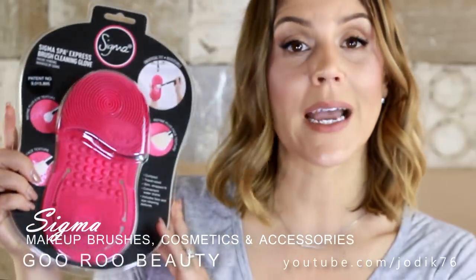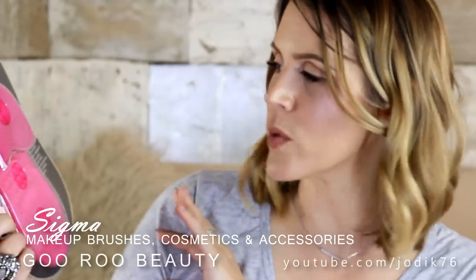What else have I been sent? I've been sent a little package from Sigma — a Sigma Spa Express brush cleaning glove, which is quite a tongue twister in itself.